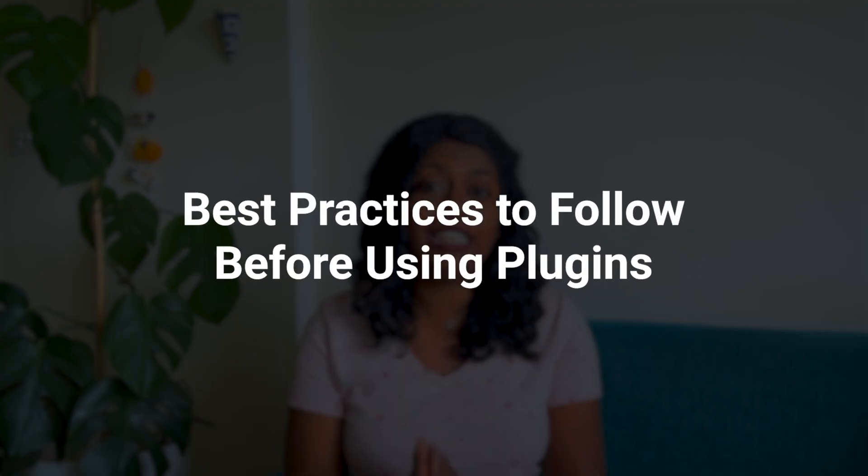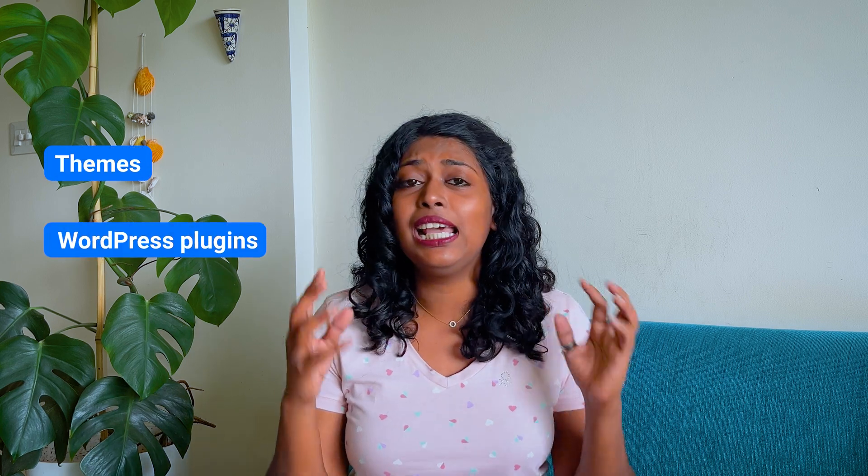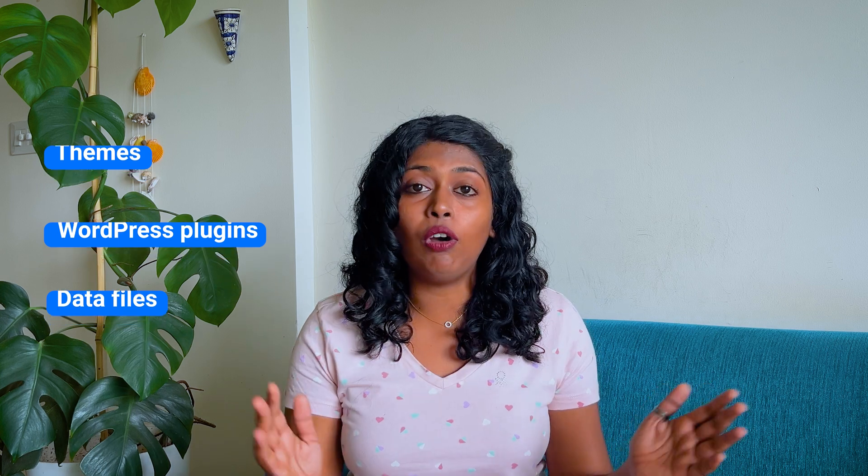It is not just enough to use a WordPress plugin — you should also make sure that you're using it right. Here are the best practices you should definitely look at before you start. Number one: pick a comprehensive backup plugin. Make sure it backs up everything — themes, WordPress plugins, data, files, media files. Don't look at plugins that do partial backups.